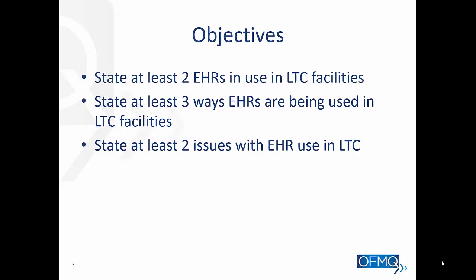At the end of this presentation you'll be able to state at least two EHRs in use in our long-term care facilities, state at least three ways that they are using these EHRs, and maybe a couple of issues that they're having with EHRs.